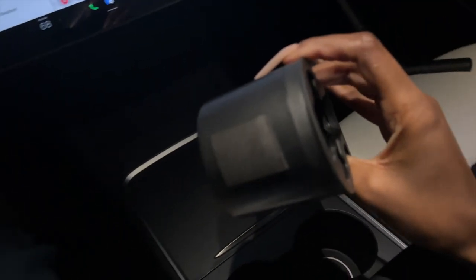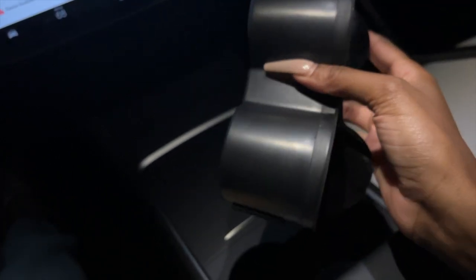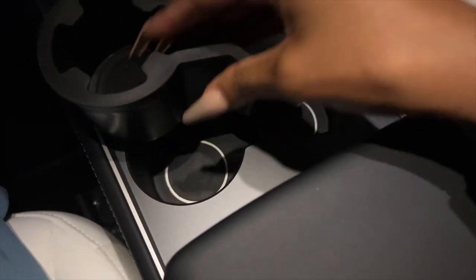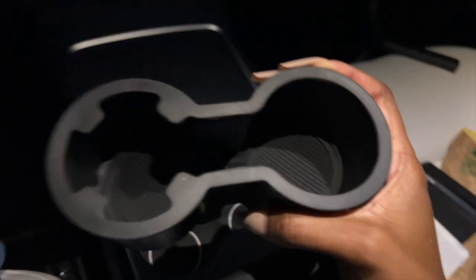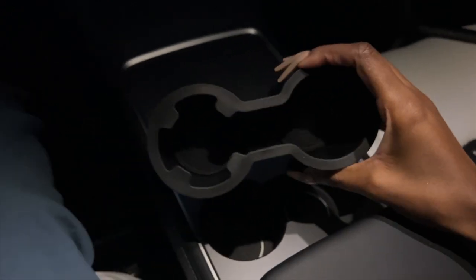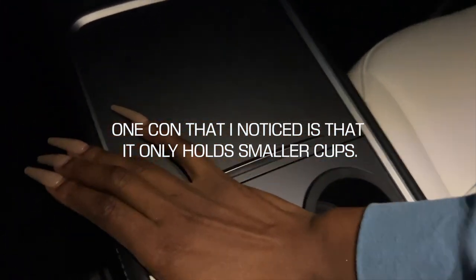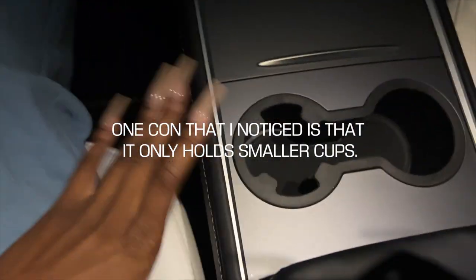I'm going to quickly install them and show you what they look like. They have little things on the side to further secure the cup holder insert so it doesn't get messy. If the cup holder area gets dirty, it's really hard to clean, but with this I can just pull it out and clean it. The insert inside is also removable. I find myself eating and drinking in my car a lot, so this helps keep everything clean. It looks really cool and doesn't disrupt anything.